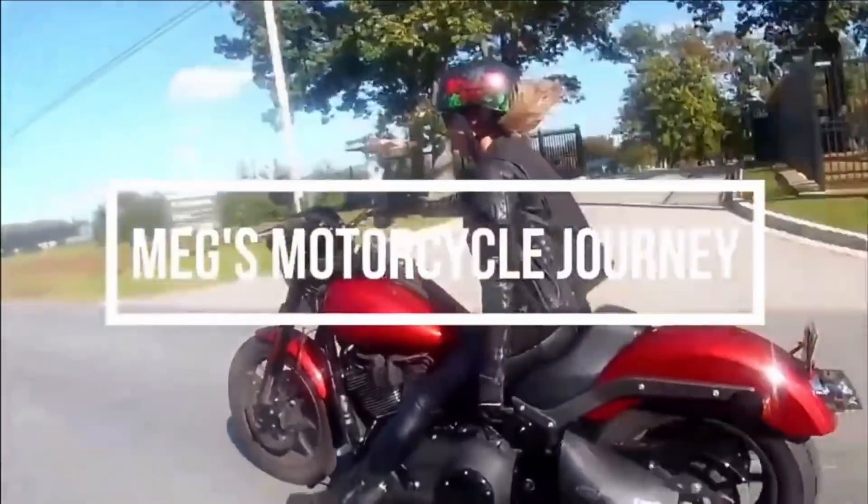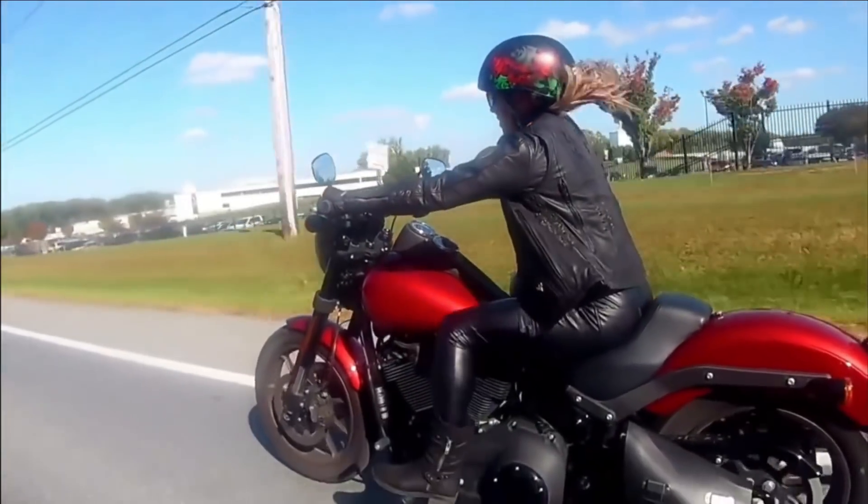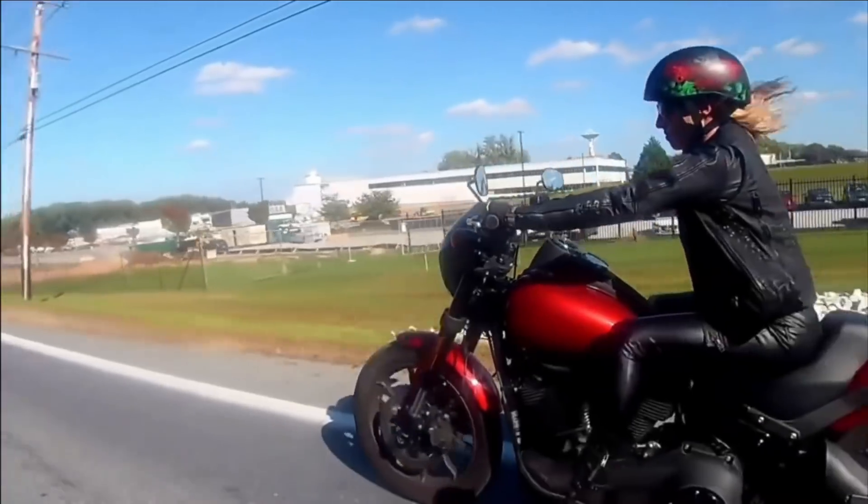Welcome to Meg's Motorcycle Journey, where we explore the world on two wheels. This channel will follow me on my journey to become a better rider and explore my love of all things motorcycles.